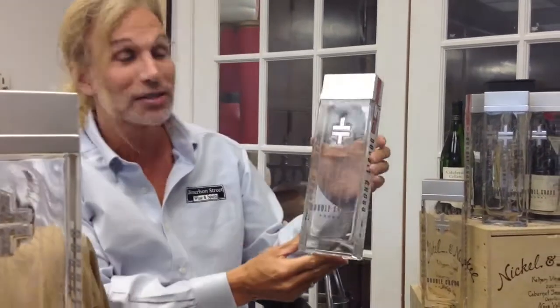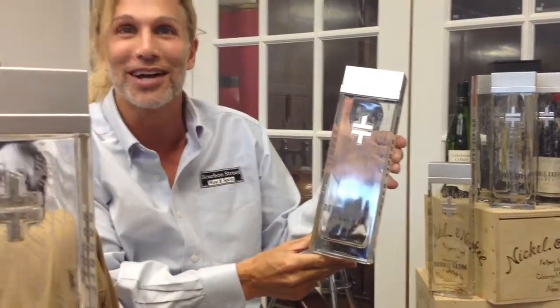Double Cross Vodka. Let's forget that this got 95 points from Wine Enthusiast when it came out in 2008 and kind of took the whole vodka world by storm. It was also named one of the top 50 hottest brands that same year, because when a bottle looks this cool, who cares what's on the inside?